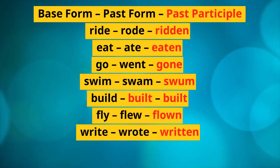Ride, rode, ridden. Eat, ate, eaten. Go, went, gone. Swim, swam, swum. Build, built, built. Fly, flew, flown. Write, wrote, written.